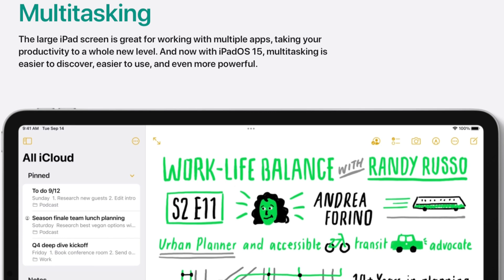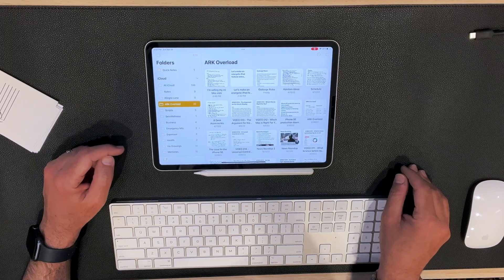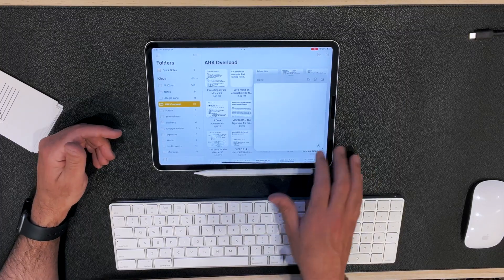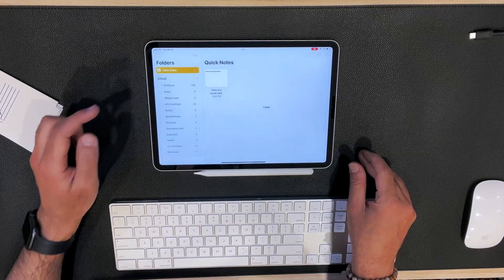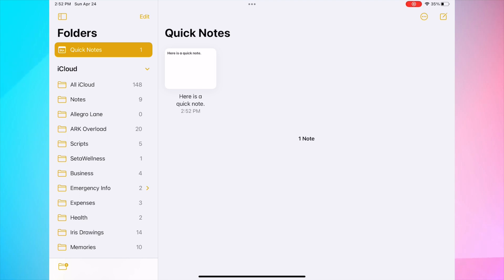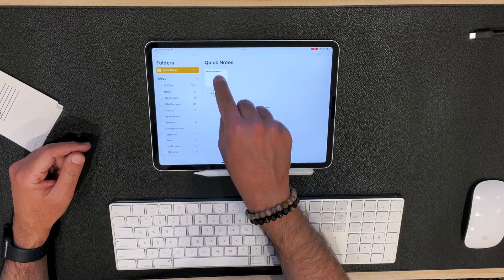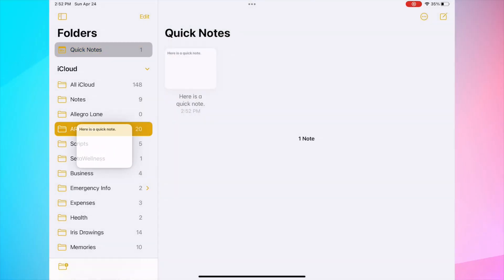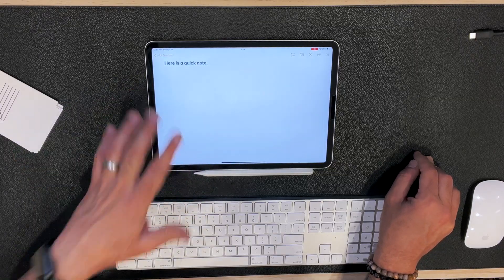There are multiple features I love about Notes that help me stay organized and productive. The first being folders. I have a bunch of folders on the left side — everything from arc overload stuff to scripts. To write a quick note and move it is super useful. When I go to quick notes, I can drag it to a different folder — let's say it's an idea for arc overload. All I do is grab it and move it into the arc overload folder, and I can continue that idea.